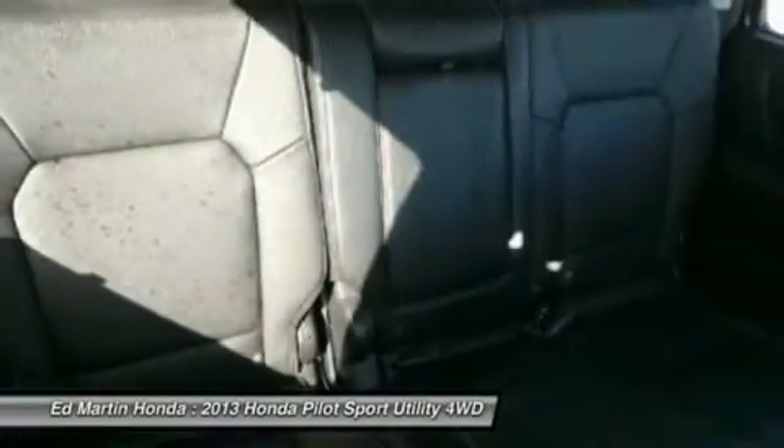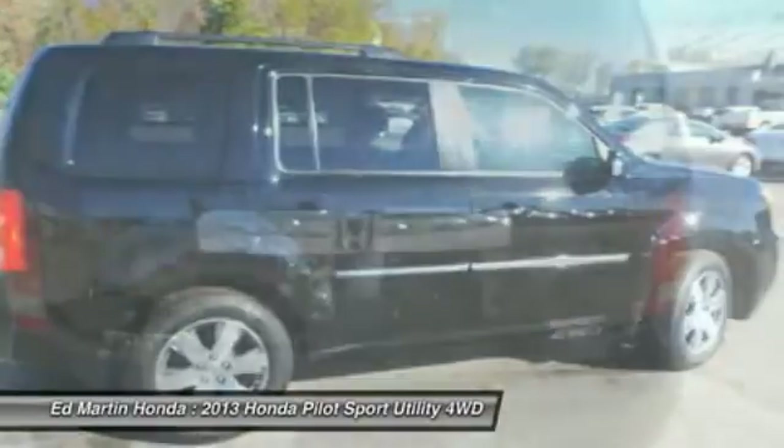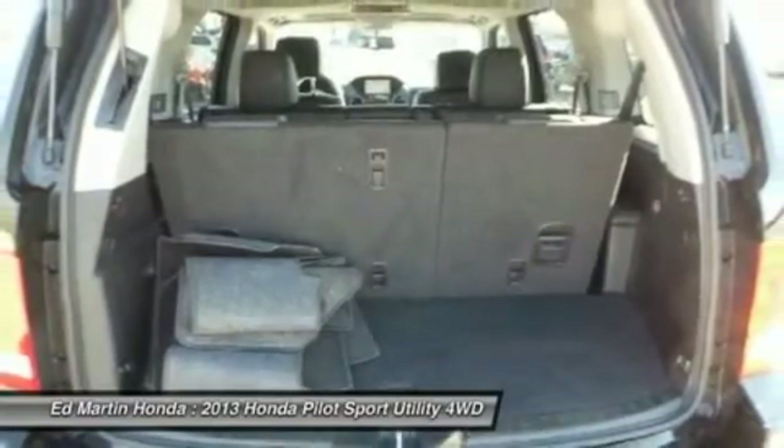Keyless entry, Bluetooth, leather wrapped steering wheel, moon roof, adjustable steering wheel, and power steering. This vehicle offers reliability and good looks at a great price.